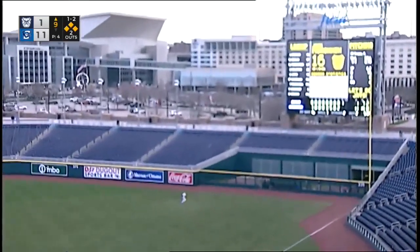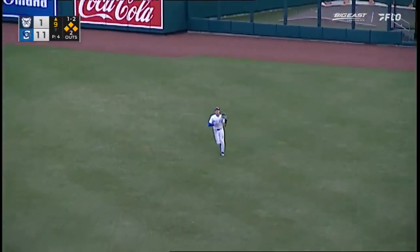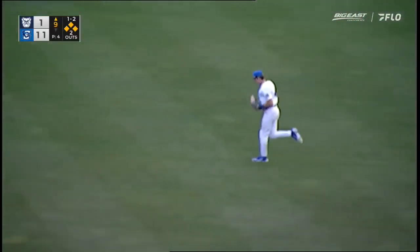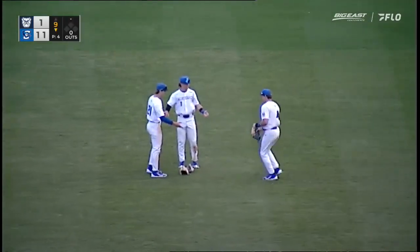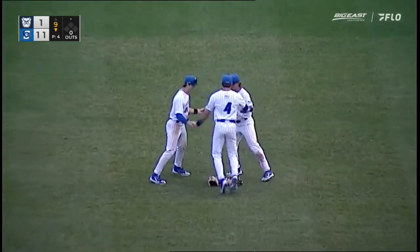Here's a high fly ball hit to right. Dieters has room, waits under it, and makes the catch. And that will do it. Blue Jays win it by the final of 11-1, as Casey Trapp records the final out. The Blue Jays even the series at a game apiece, and they'll play for the rubber match tomorrow morning at 11.